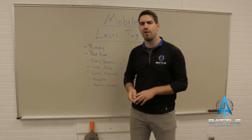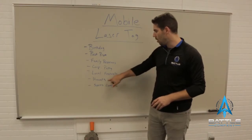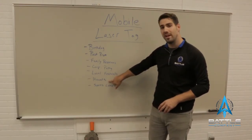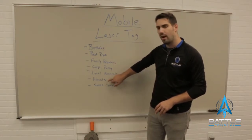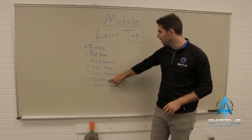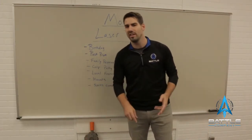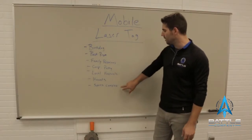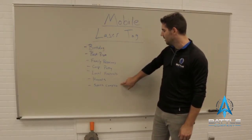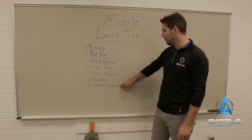You can also partner up with a local fair or festival and run an event there. Haunted houses and corn mazes are great for fall activities — you can bring your equipment, set up, and charge a fee for people to play. And then there are sports complexes that run volleyball, soccer, football, and baseball leagues. You could run a laser tag league certain days of the week right in that sports complex by teaming up with them.